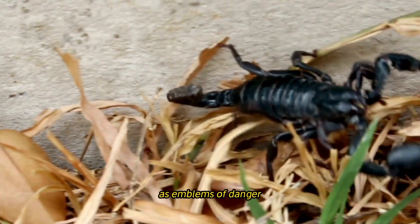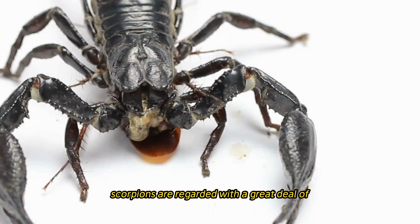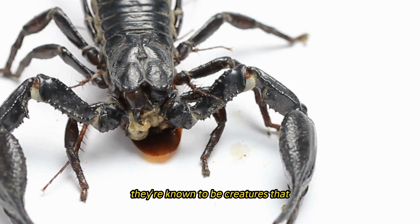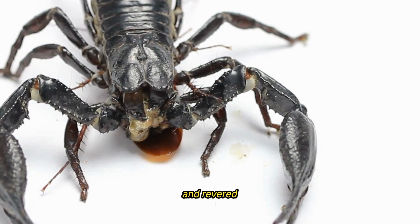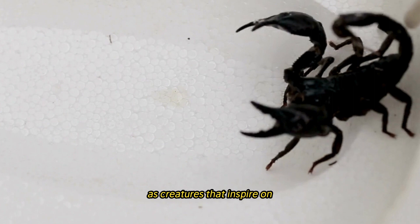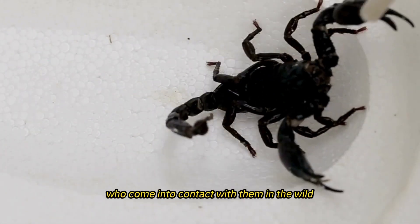As emblems of danger, death, and malevolence, scorpions are regarded with a great deal of apprehension and vilification in other civilizations. They are known to be creatures that should be avoided and revered due to their nocturnal habits and deadly stings, which have led to their reputation as creatures that inspire awe and veneration among people who come into contact with them in the wild.